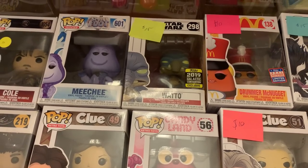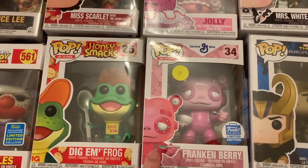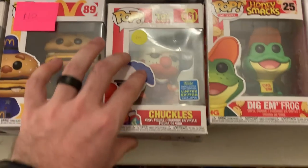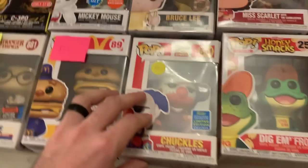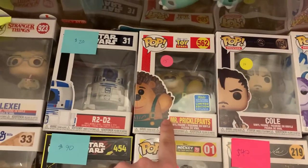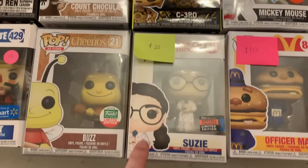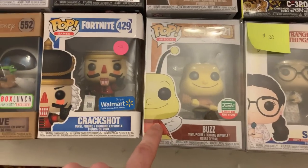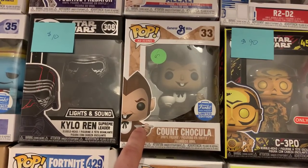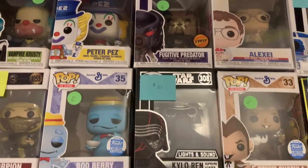We got Watto from 2019 Star Wars Celebration, Jolly Miss Scarlett. We also have the Frankenberry where he's holding the cereal bowl. We have Chuckles and Bruce Lee. I have Cole right here, the Flocked Mr. Prickle Pants, R2-D2, the Retro C-3PO. I have Susie from Stranger Things — everybody's going nuts for Stranger Things right now. The Funko Shop exclusive Buzz. The Count Shockula holding the cereal bowl. I also have Alexei. The Chase Fugitive Predator. Kylo Ren — that's the Lights and Sounds one. Crack Shot Eve, Booberry holding the cereal bowl.